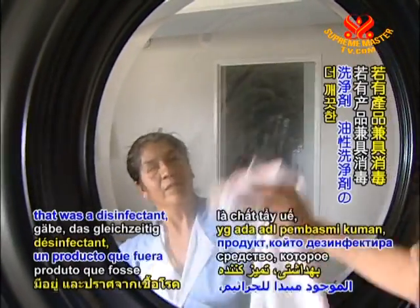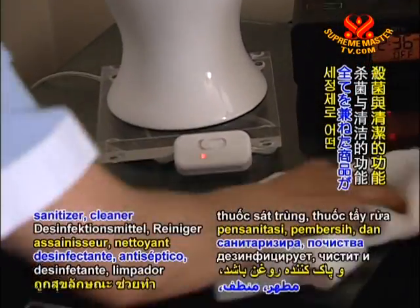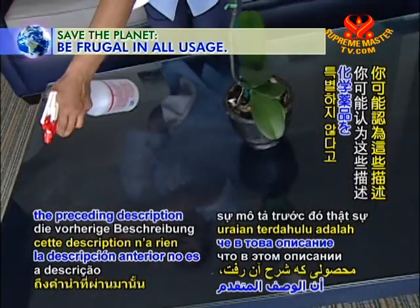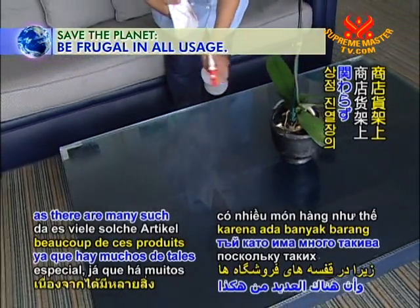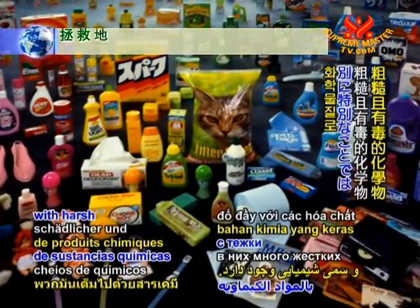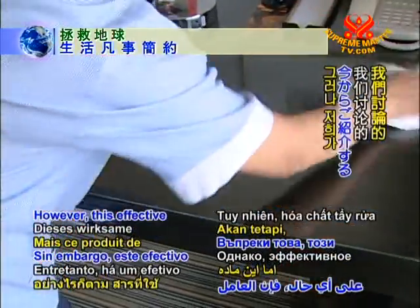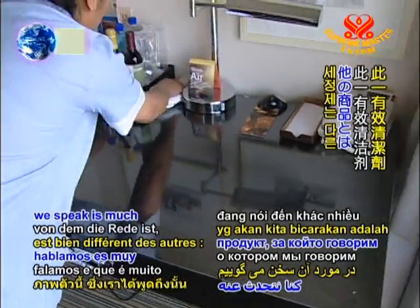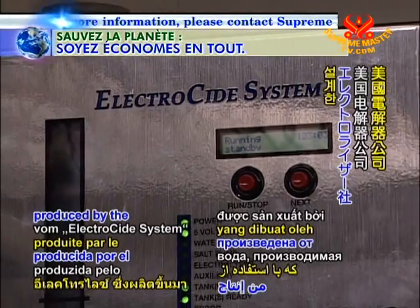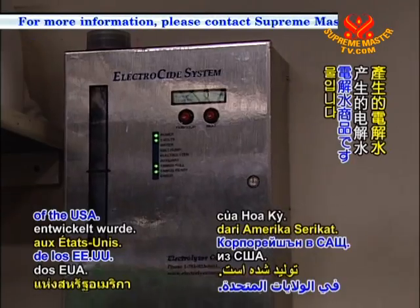What if a product existed that was a disinfectant, sanitizer, cleaner and a degreaser? You may think this description is nothing truly special, as there are many such items on store shelves despite them being filled with harsh and toxic chemicals. However, this effective cleaning agent is much different. It is electrolyzed water produced by the Electrocyde system, designed by the Electrolyzer Corporation of the USA.